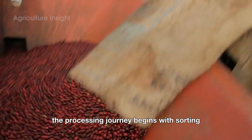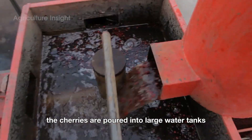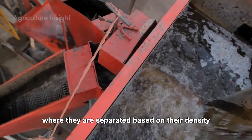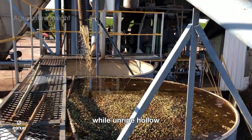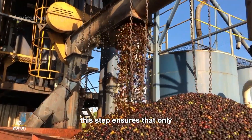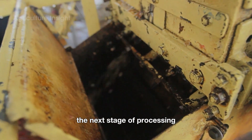The processing journey begins with sorting the coffee cherries using water. The cherries are poured into large water tanks where they are separated based on their density. Ripe and high-quality cherries sink to the bottom of the tank, while unripe, hollow, or lower-quality ones float to the top and are removed. This step ensures that only the best cherries move on to the next stage of processing.